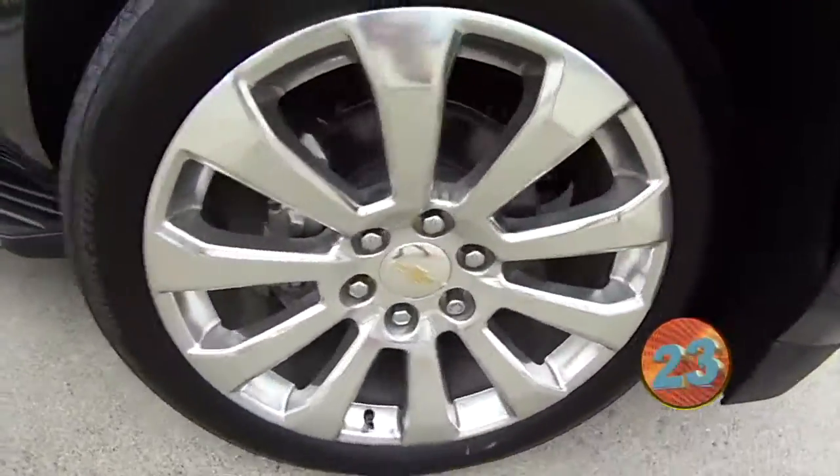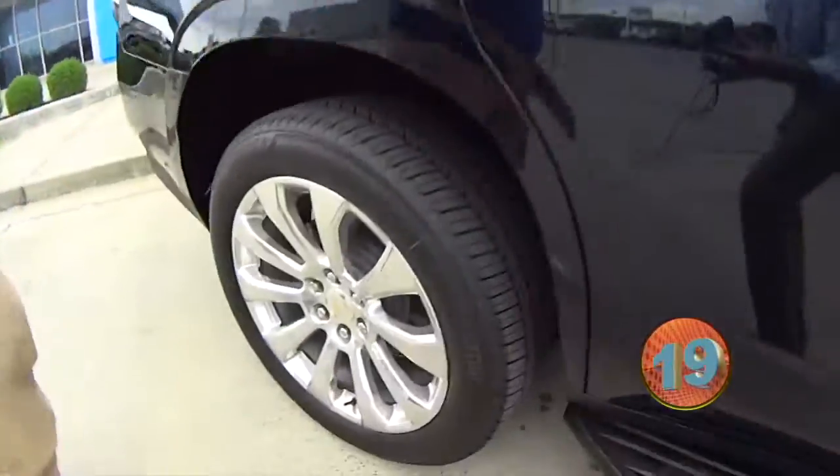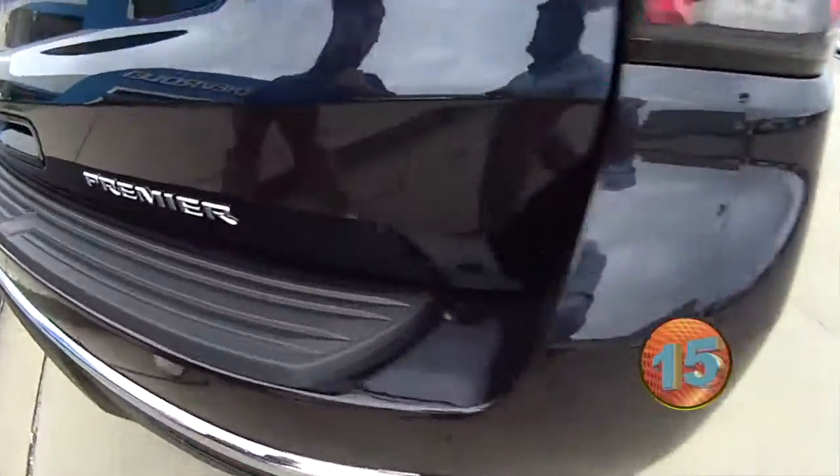Check out the rims. It's got the running boards, chrome cap, mirrors, leather interior. This is midnight metallic blue, folks. It is gorgeous. Of course, it's got the quad chrome tip exhaust on it.